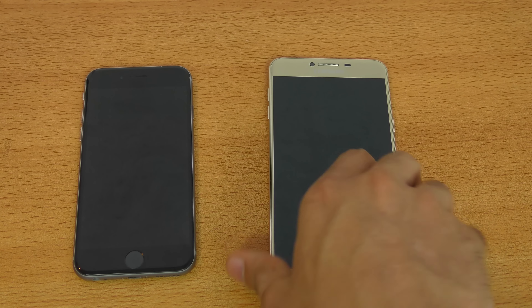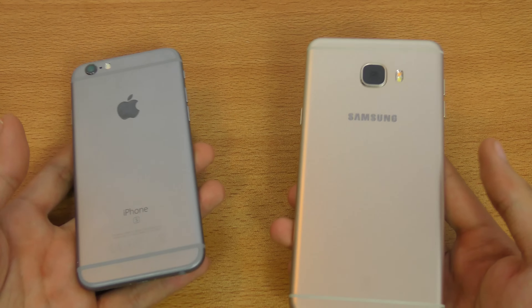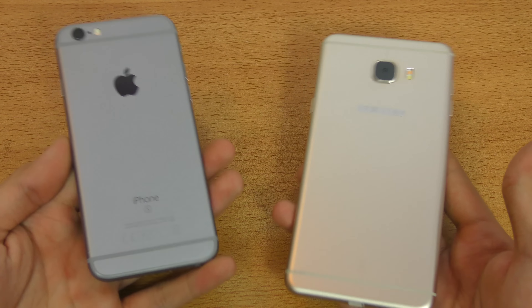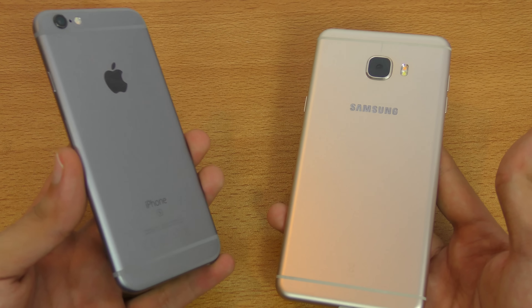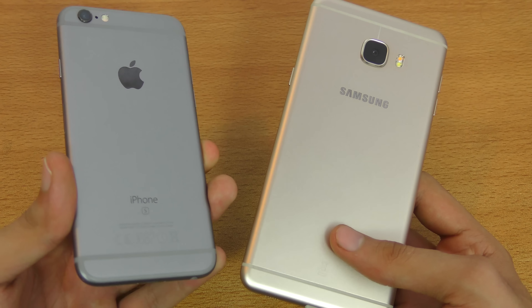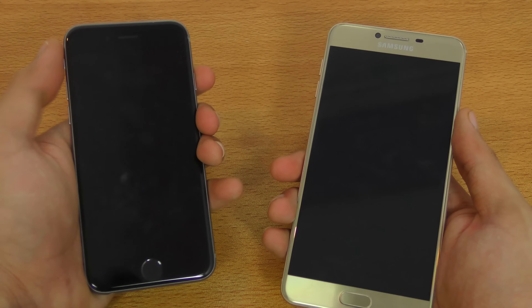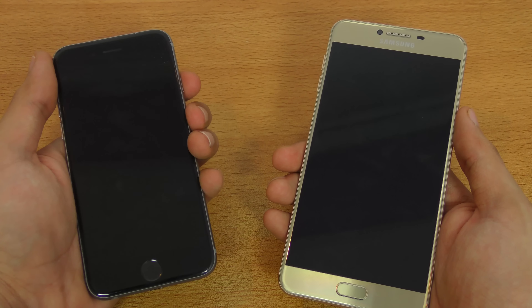Hey guys, it's time to do a speed test comparison between the Galaxy C7 versus the iPhone 6s. The C7 costs around 52,000 PKR, which is around $520. At that price, you can get a used iPhone 6s, the base 16GB model. So the high-end Samsung Galaxy C7 is going pretty close to the iPhone 6s in price. Let's see which is going to be faster for the money you're going to pay.